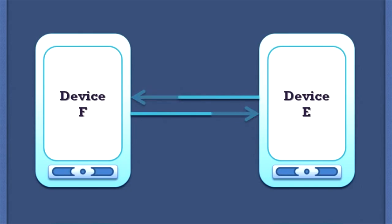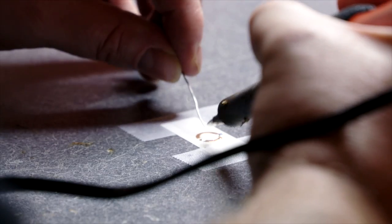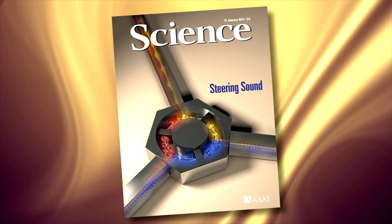With this device, we are now able to do full-duplex communications — able to transmit and receive at the same time on the same frequency. We were able to build isolators and circulators, more complex three-port devices that allow transmitting and receiving through the same device at the same time on the same frequency channel. This was highlighted on the cover of Science last year.